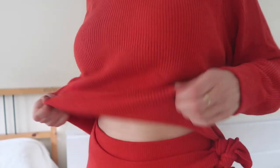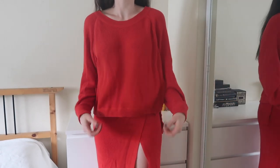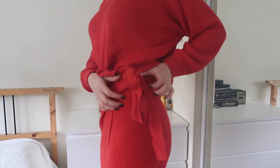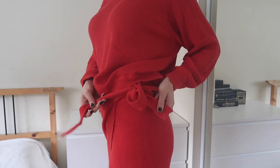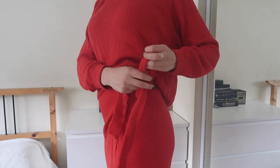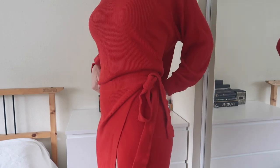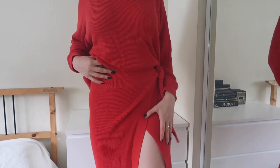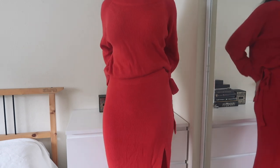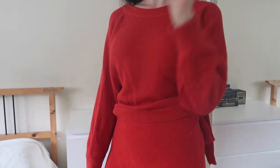Next up is this bright red sweater set from Free People that I got on sale over the summer. They still have this sweater set, but they don't have this color anymore. There's a really pretty blue, though, that I recommend checking out — I think it's gorgeous. Basically it's this big, kind of baggy, really comfy red sweater, and then it comes with a red wrap skirt made out of the same sweater material. It's a nice knit — not too fine, it still has some texture to it. I like the wrap skirt aspect because I like the way the tie looks.